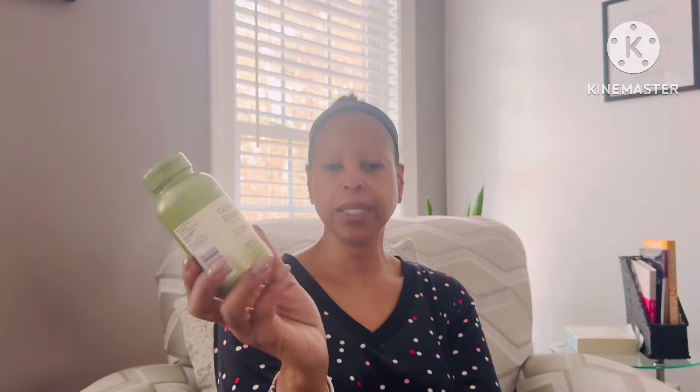We are getting older and more concerned about memory, so we've started taking ginkgo biloba — 120 milligrams. I bought this at GNC but you can get it at any pharmacy or health store. It says it may support mental sharpness, and it's a vegetarian capsule. For years they've said this leaf helps with memory.